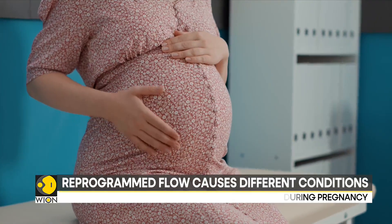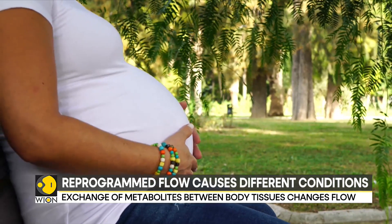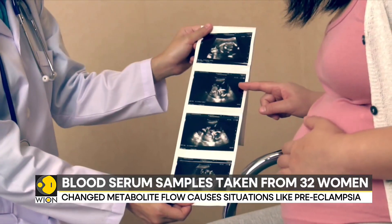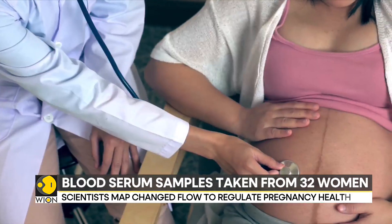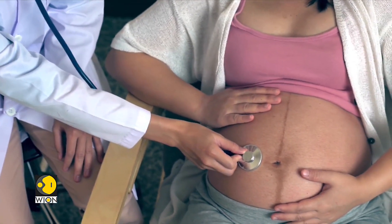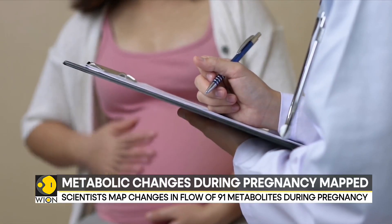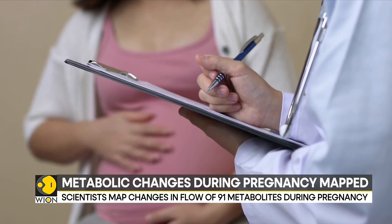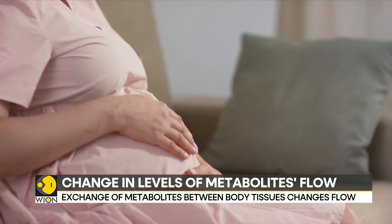The researchers took blood serum samples of 32 pregnant women and found a huge drop in the levels of different metabolites that can cause conditions, including preeclampsia like inflammation. The study traced the levels of 91 of these across different trimesters of pregnancy from 23 different tissues. These findings have been converted into a map that can help monitor the health of women during pregnancy.